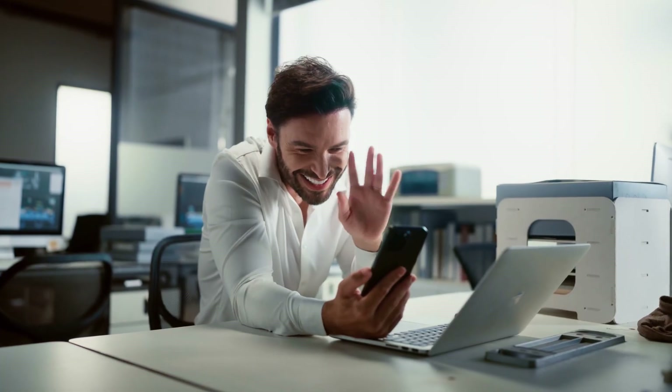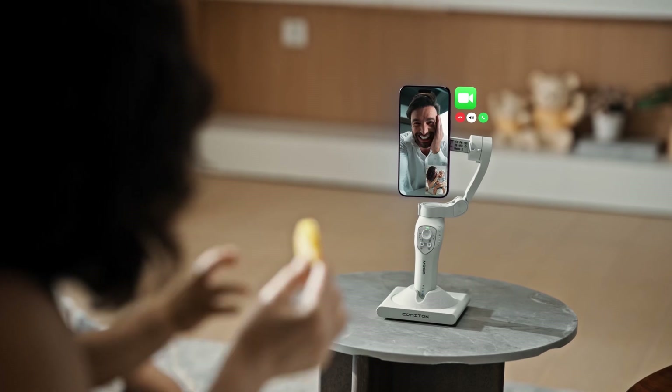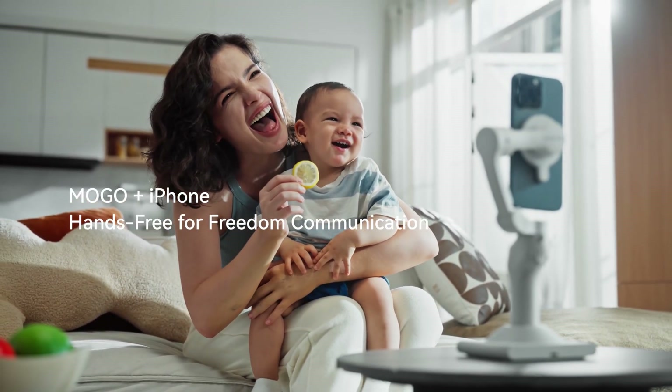Say hi, baby! Hi, baby! MoGo and iPhone — hands-free for free communication.